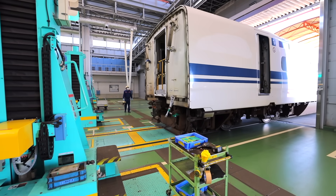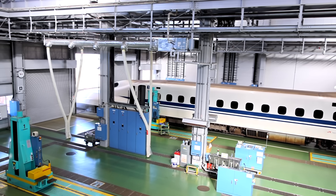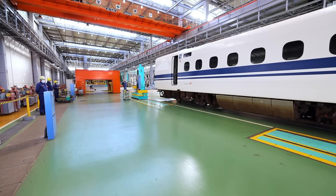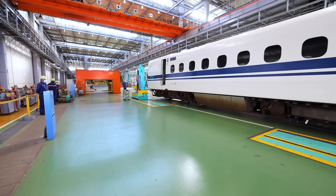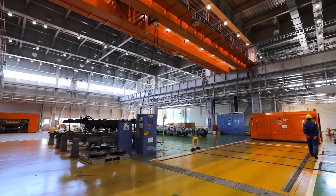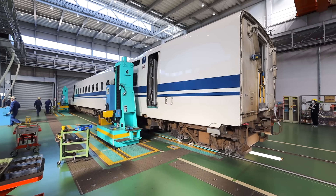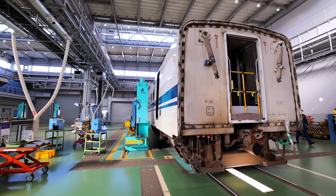Depending on the warehouse location, the entire moving process can take up to 15 minutes. It's always performed slowly and cautiously to ensure the safety of all workers. The Hamamatsu workshop works on up to four Shinkansen at one time, inspecting and repairing about 50 Shinkansen — 800 carriages — each year.